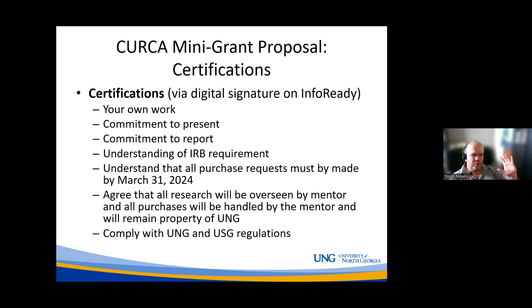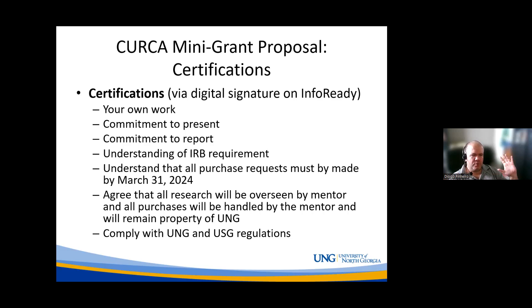To wrap up: the deadline is September 29th at the end of the day. You must submit four items — a proposal narrative of three pages maximum, a budget with no page limit, a mentor support letter of two pages maximum, and certifications acknowledging all requirements through InfoReady. If you have any questions, feel free to email us at kerca@ung.edu. Thank you so much, and make sure you reach out if you have any questions.